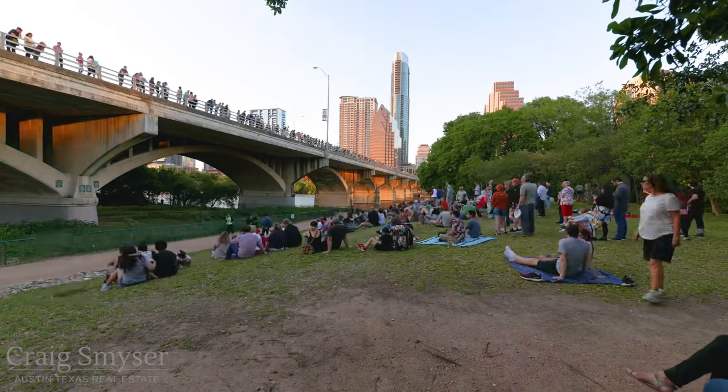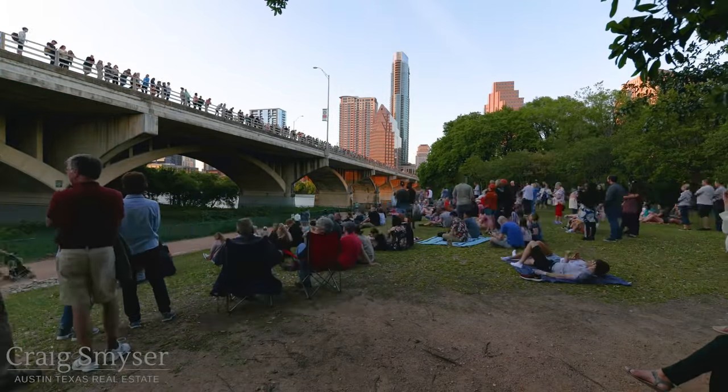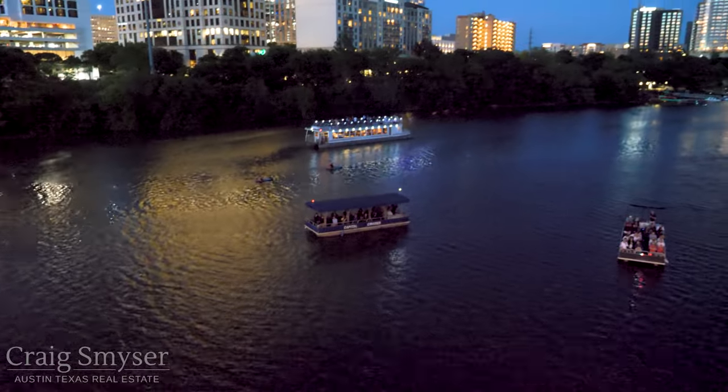A popular spot is the Austin American Statesman's Bat Observation Center, which is at the southeast corner of the bridge. When you watch from here, you see the bats fly out silhouetted against the sky and streetlights. And if you'd like to watch from the water, there are a number of boat cruises available.